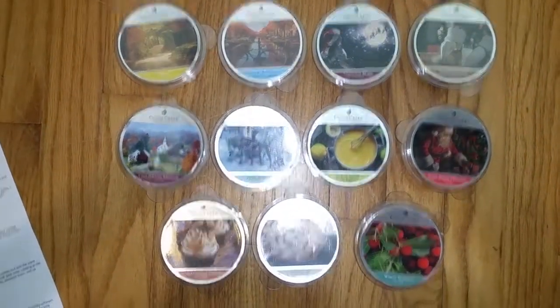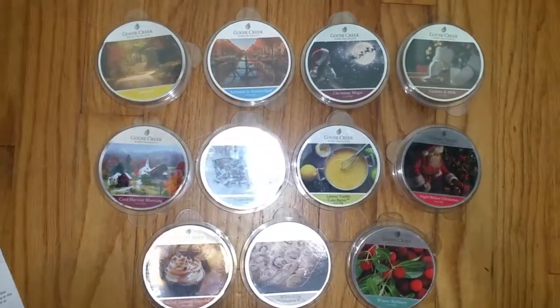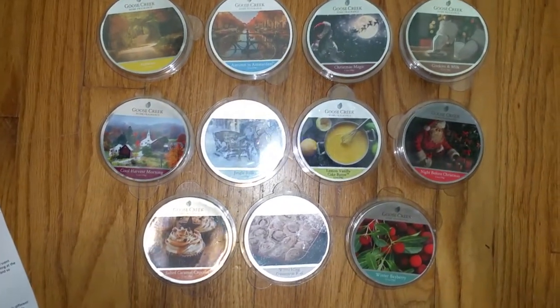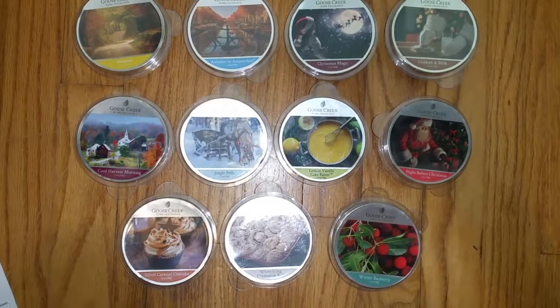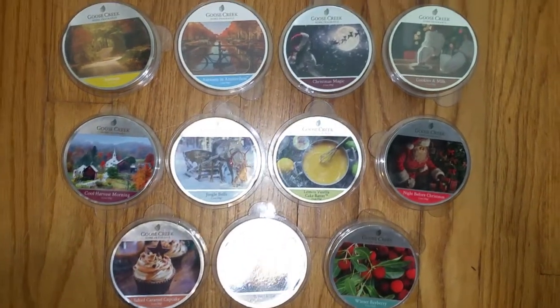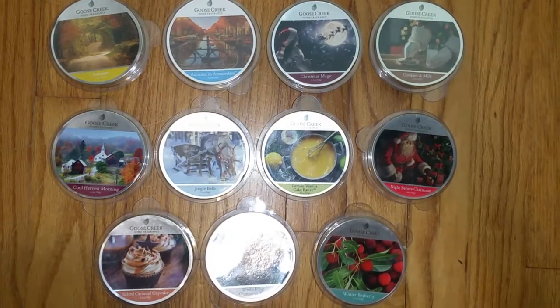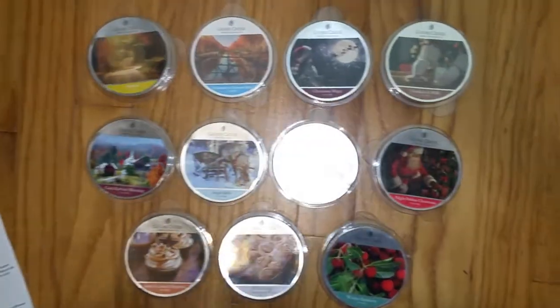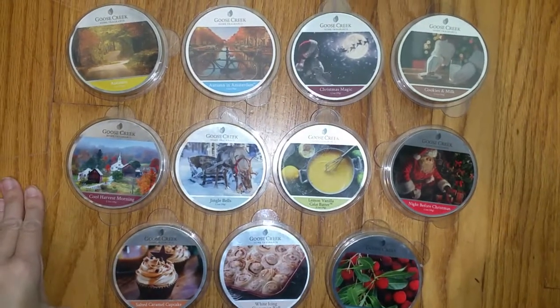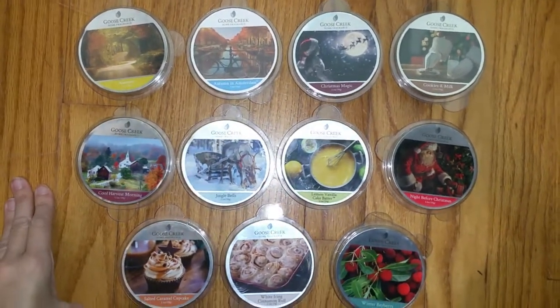Hi everyone, this is a review of Goose Creek Candles' new scented wax melt scents that have just come out over the past month or so. A couple of them have not been released yet. The Christmas ones I think will be coming out over the next month or so, and I think one of them already did come out earlier.